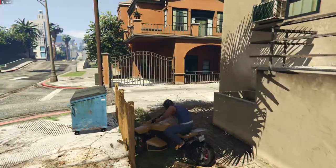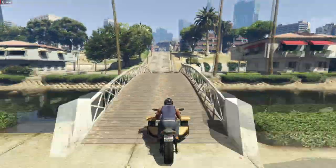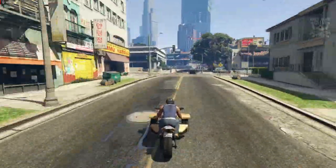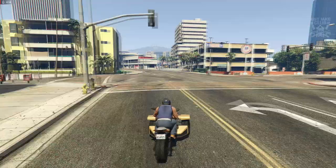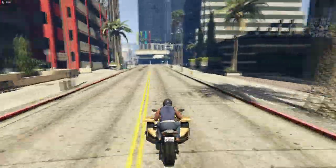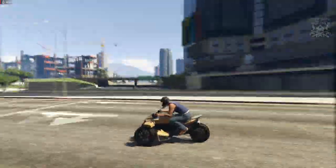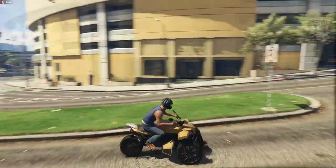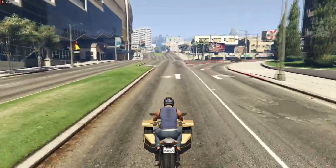So the customization is really bad — basically you can just change the color and the exhaust, that's about it. The handling is really, really bad, and the only good thing about it is the acceleration and the top speed. For $670,000 I wouldn't touch this with a ten foot pole. Why would you want to waste your money on something that handles like a dog? It doesn't look nice in my opinion, it looks weird. You can't even wheelie with it — that's rubbish.